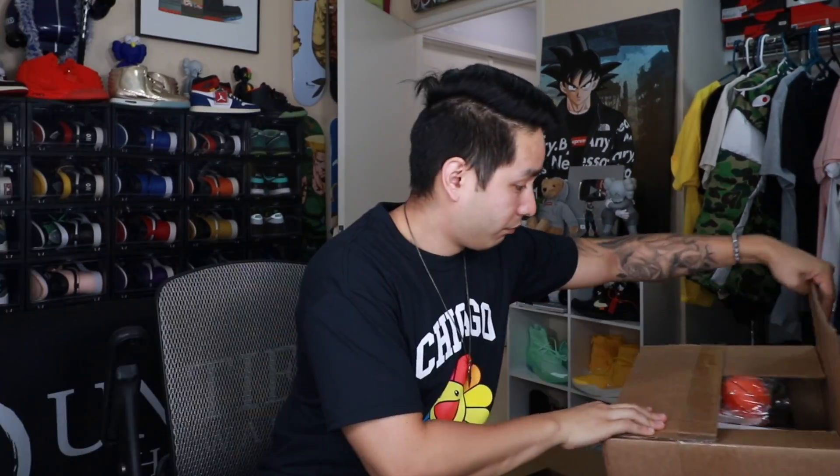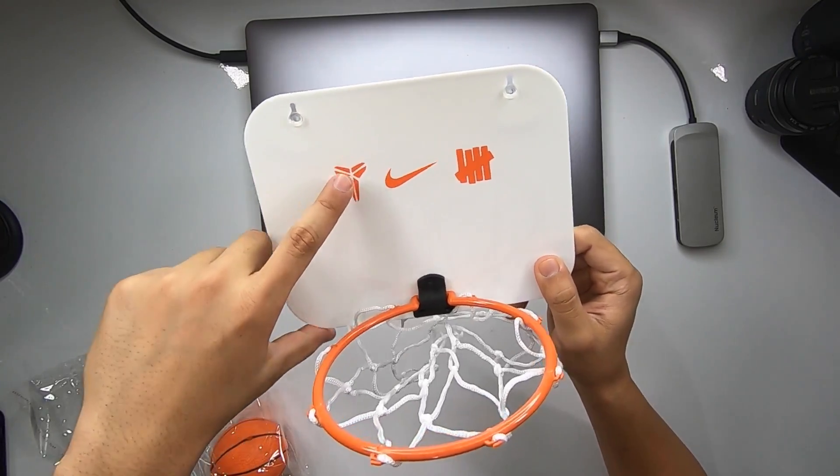Now for the last box — a very huge and interesting box right here. This one is from Undefeated. It's a shoe I copped online manually through undefeated.com, and it should have four shoes in here. Let's see what we got. Nice — I didn't know it comes with this thing. In the pack it comes with a little basketball hoop — might put that on the back door. It also has that little basketball. You guys can see the Kobe logo, Nike logo, and the Undefeated logo. I think that's just a bonus item.